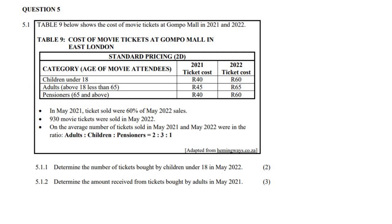Then they give us some more information here. In May 2021, tickets sold were 60% of the May 2022 sales. 930 movie tickets were sold in May 2022. And the ratio of tickets sold is usually adults to children to pensioners in the ratio of 2 to 3 to 1.